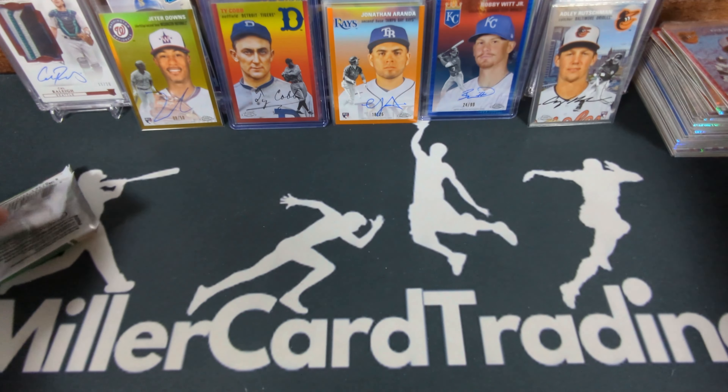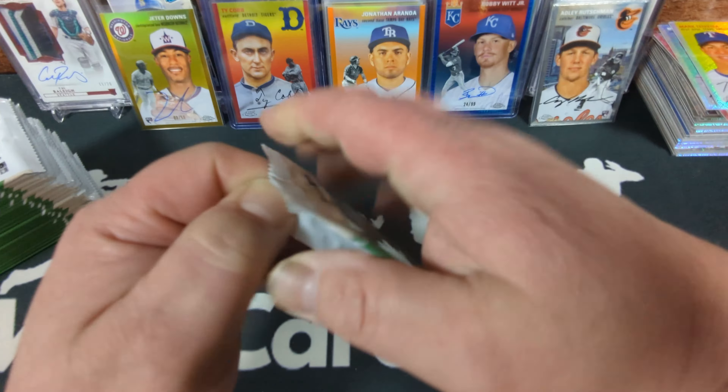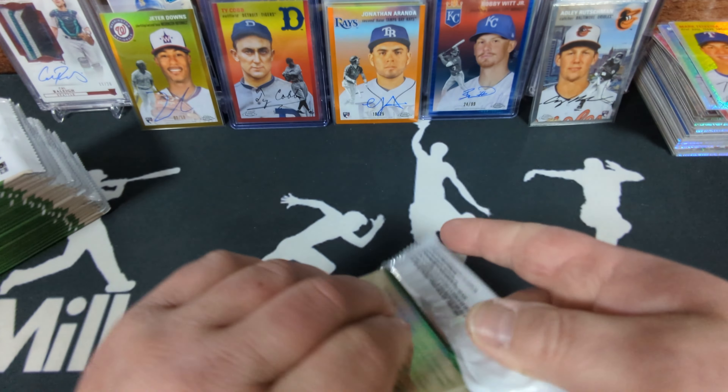Box number nine. Jeter Downs — come on Topps, you can do better than that. Looks like we got another rookie auto for Houston — another Yainer Diaz. That's our second auto of his. I was really hoping for some big-name autos out of this. I'd have to say Bobby Witt is really the only big name auto we've gotten. It's unfortunate.